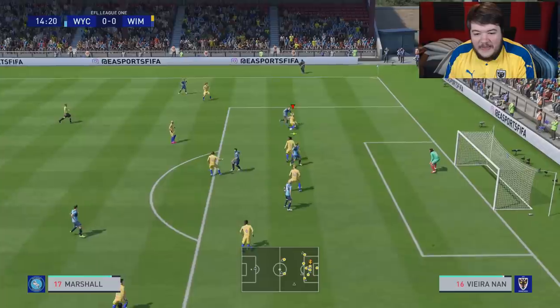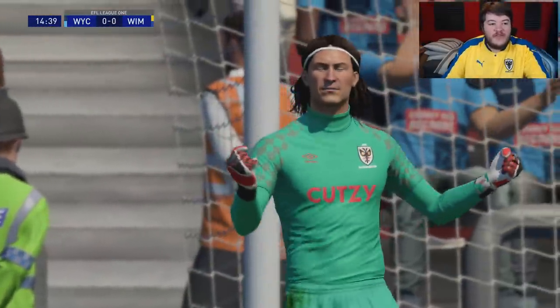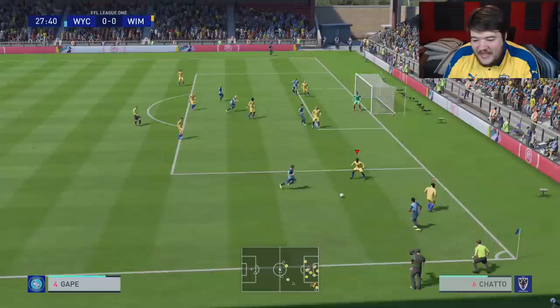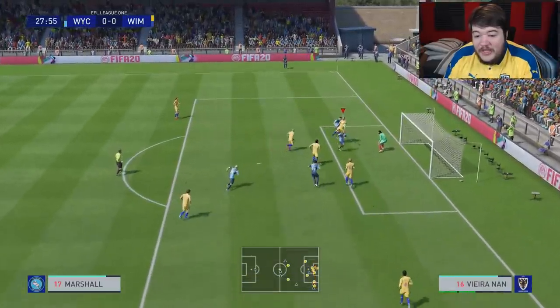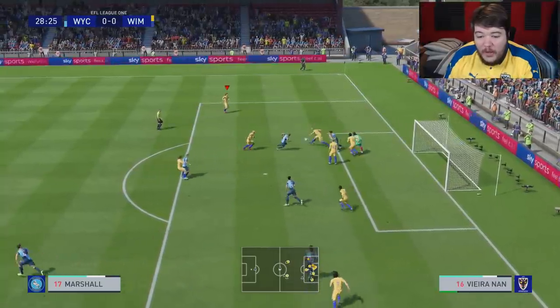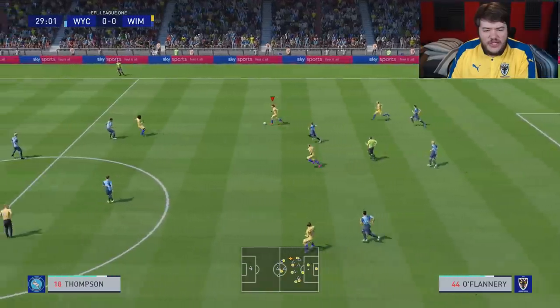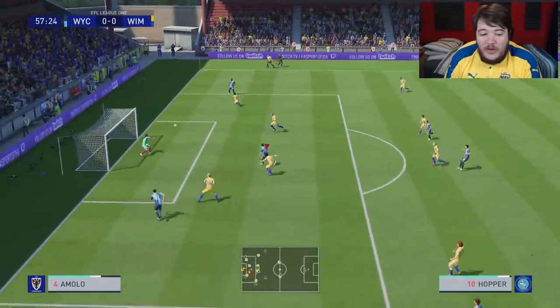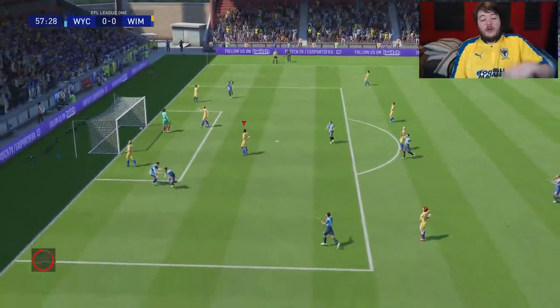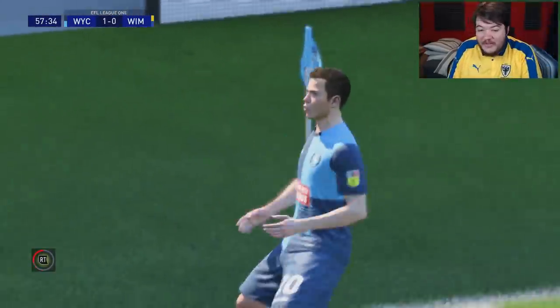Go on - win that header. Good save, Enzo Bardi. I don't know why Vieira Nan went for the slide tackle. It's a great battle at the top of the league. It's a scramble - we've just got it away. I think Enzo Bardi might have made two saves amongst that. That's a phenomenal header - I thought I had it covered with Zimri Amolo. Apparently not.